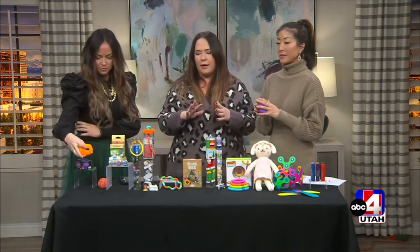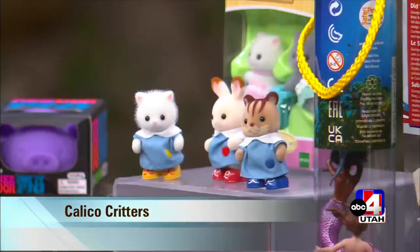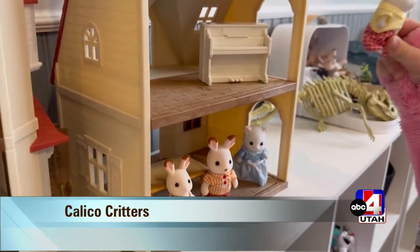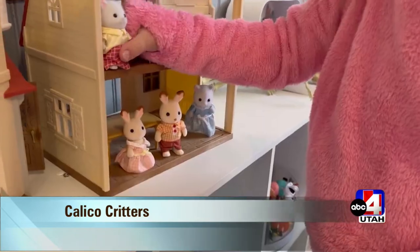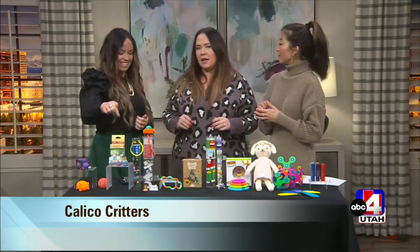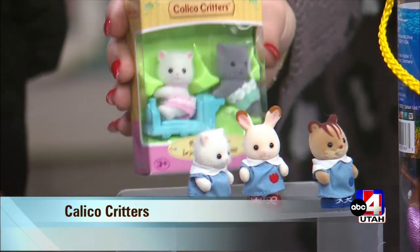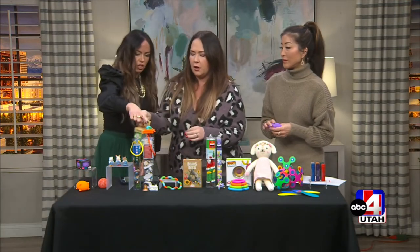Calico Critters — my daughter is five and plays with them all the time. Great little size, and they come in different animal types like bunnies, raccoons, or pandas. They're great for imaginative play; kids love to set up their scenes because there are houses and all these cute accessories. Not every kid is into this type of play, but if your child loves it, this is the go-to. You can use almost any size dollhouse, and it fits perfectly in a stocking.